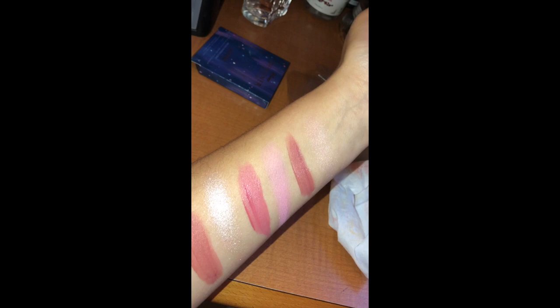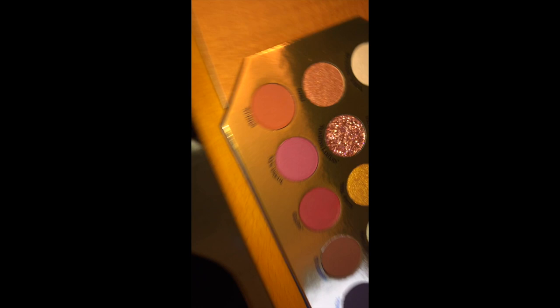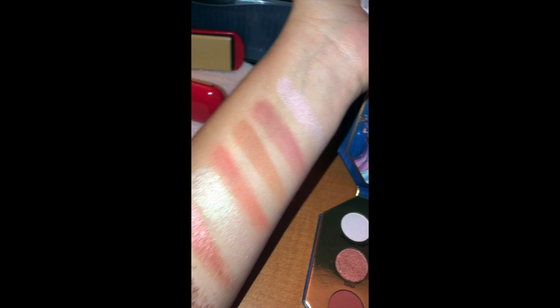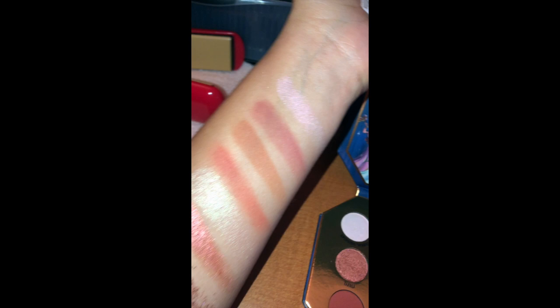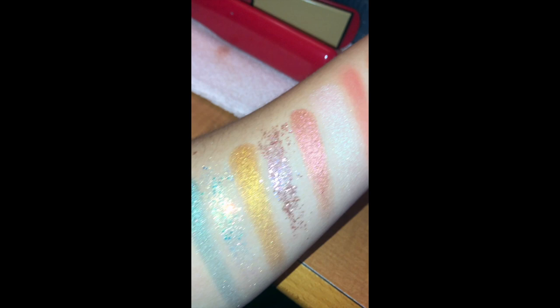Here's the palette up close with my flash on so you can see the glitter reflex really well. These are swatches of the first two rows — the first five are your first row, starting with a gold/copper, and the second row is all metallics. Your first row is mainly mattes and the second row is a combination of shimmers and glitters.